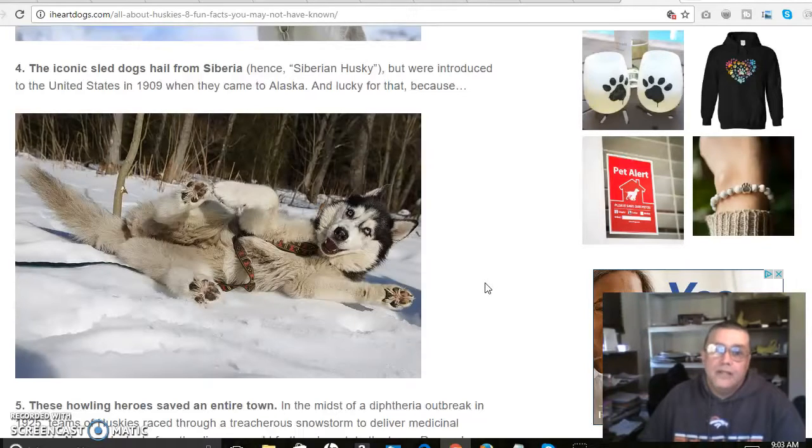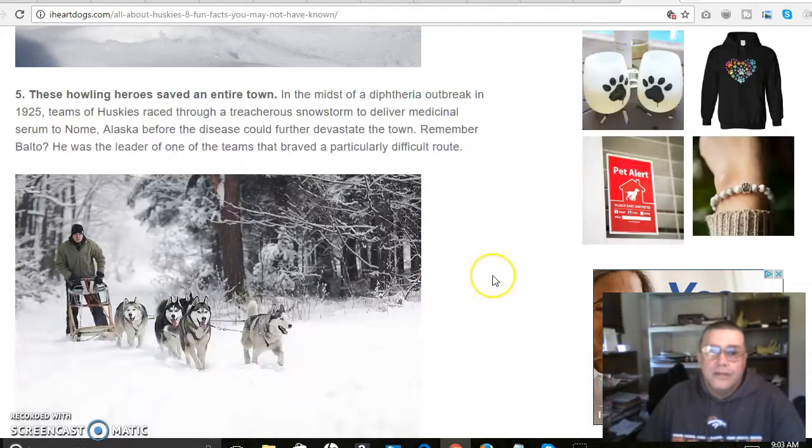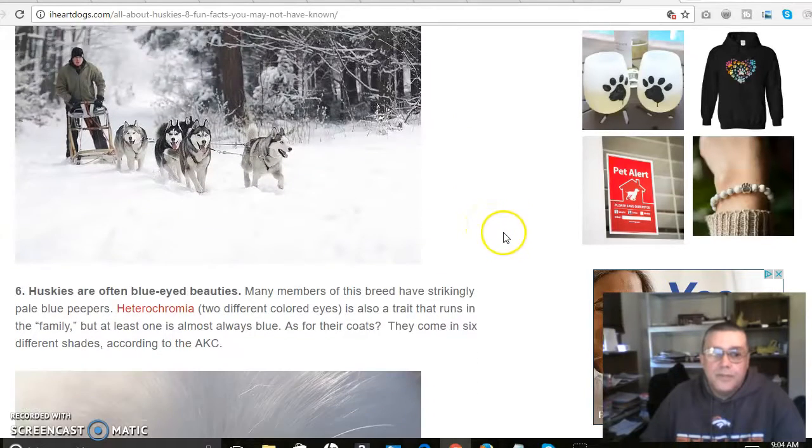Lucky for us, because they saved an entire town in the midst of a diphtheria outbreak. In 1925, teams of Huskies raced through a treacherous snowstorm to deliver medicinal serum to Nome, Alaska, before the disease could further devastate the town. Remember Balto? He was the leader of one of the teams that braved a particularly difficult route.